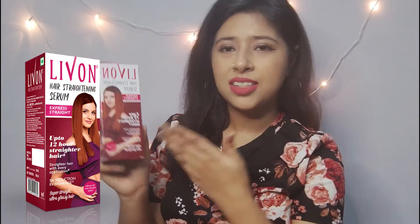The next product I bought from Nyka is this Livon hair straightening serum. I've used other Livon hair serums but not this one, so it's quite new for me. I'm looking forward to using it. I really like the packaging — it comes in this red and white spray bottle and I really like it.